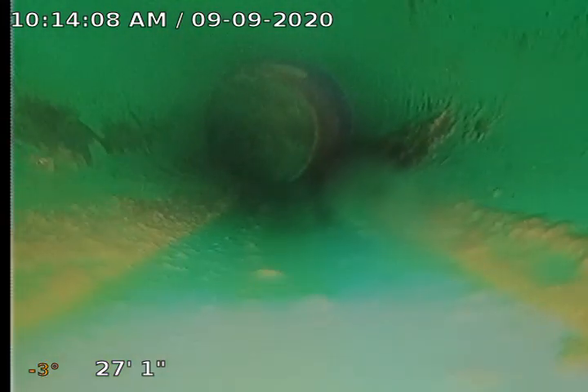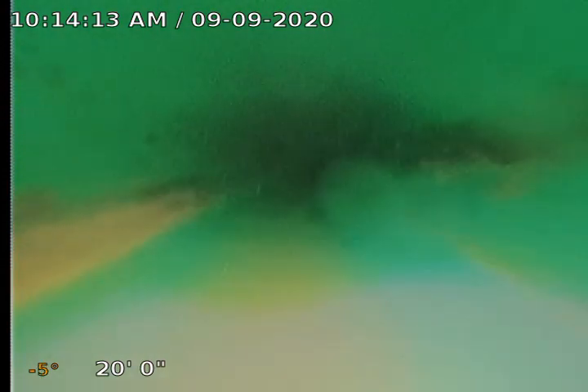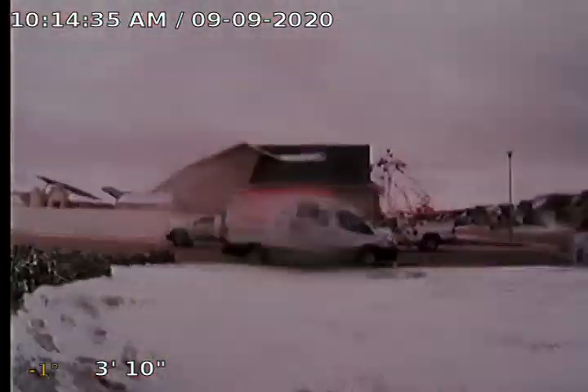Right there we go through a fitting, and another one there. Here we come up to our clean out — took me a second to recognize where I was. Here's our clean out that we accessed outside of the house.